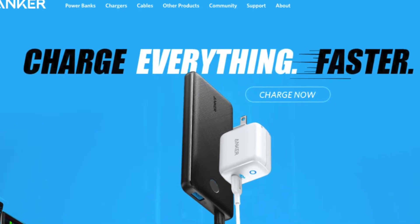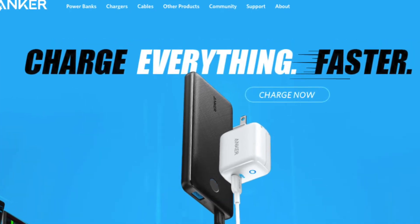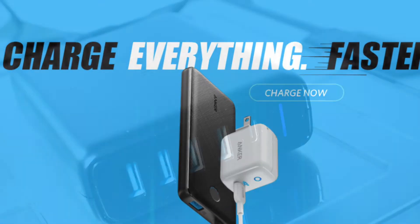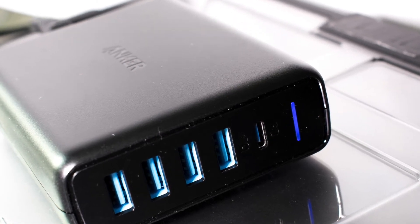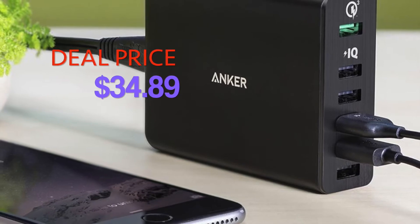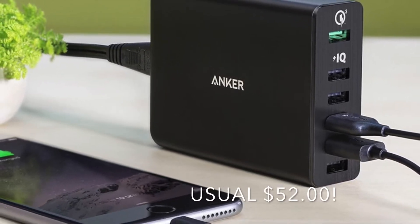Anker is America's leading charging brand as most of you know, and it was started in California by a group of ex-Google employees. Currently on Amazon you can buy this charger for a great discount of $15, so it only costs $34 as opposed to $52.